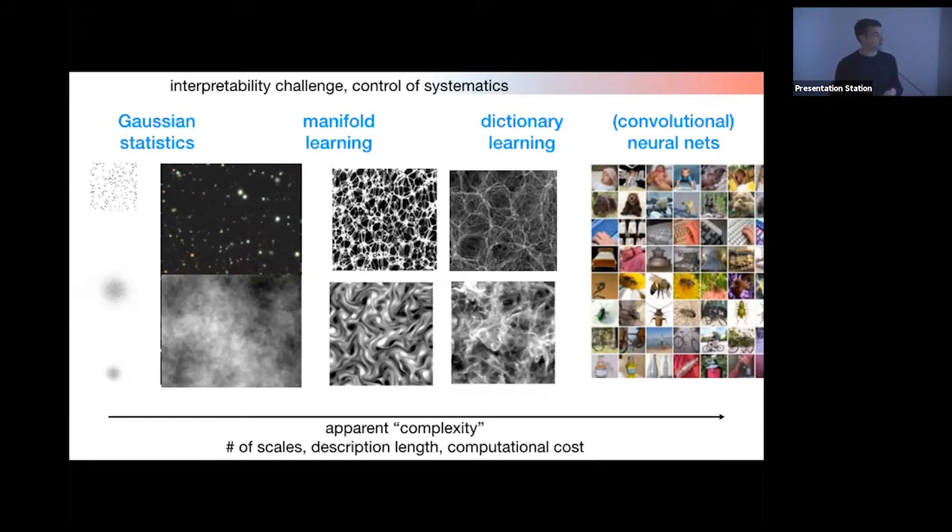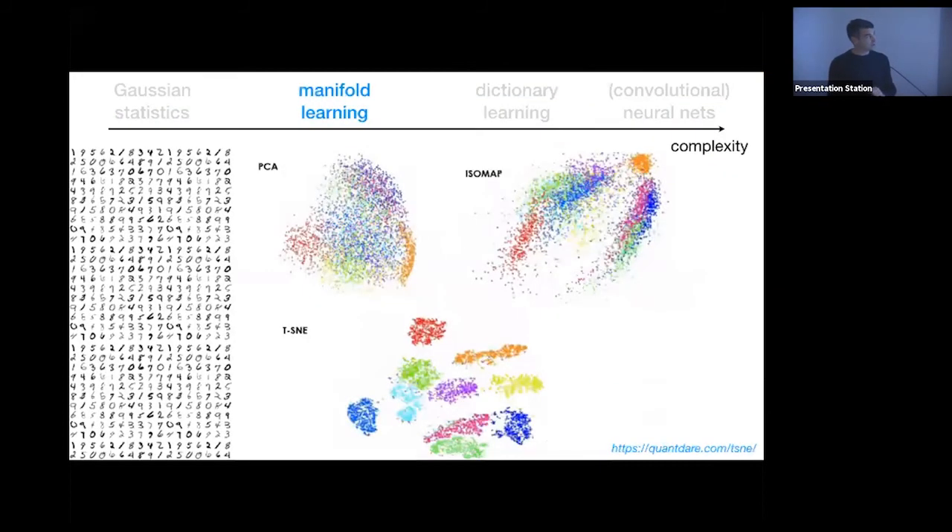For manifold learning — including PCA, t-SNE, Isomap, UMAP, self-organizing maps — the idea is to represent data in a lower-dimensional space to reveal interesting structure. For handwritten digits, the goal is to separate different values; t-SNE performs much better than the other techniques shown. These methods use geometric properties of the manifold embedding to make inference, and allow visualization and decision-making along the way, which is not possible with neural nets.